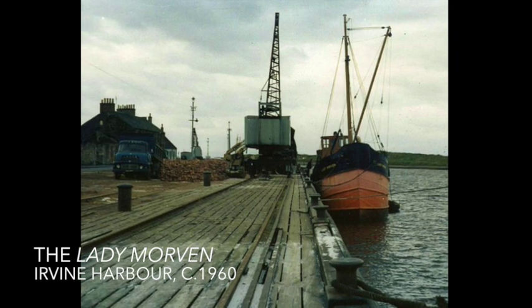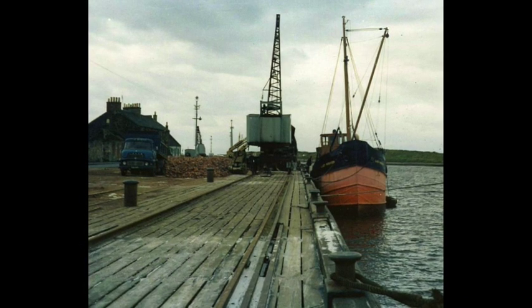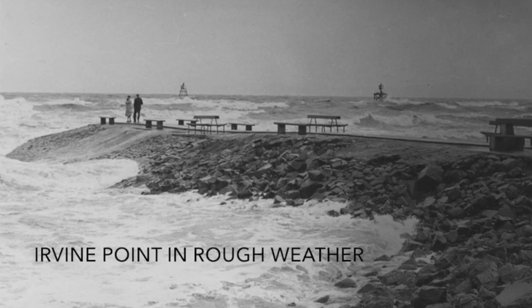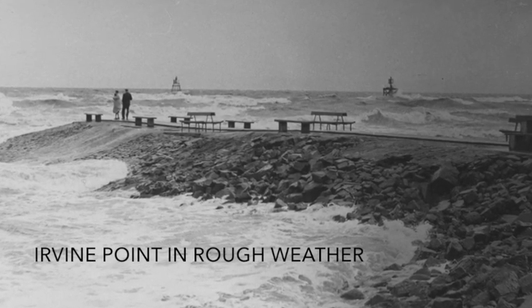How they ever didn't throw the boat, I don't know. So the wee puffers must have been tough. And they came in at all sorts of weather. I've seen puffers come in with a strong east wind and the tide against it and it got quite rough then.